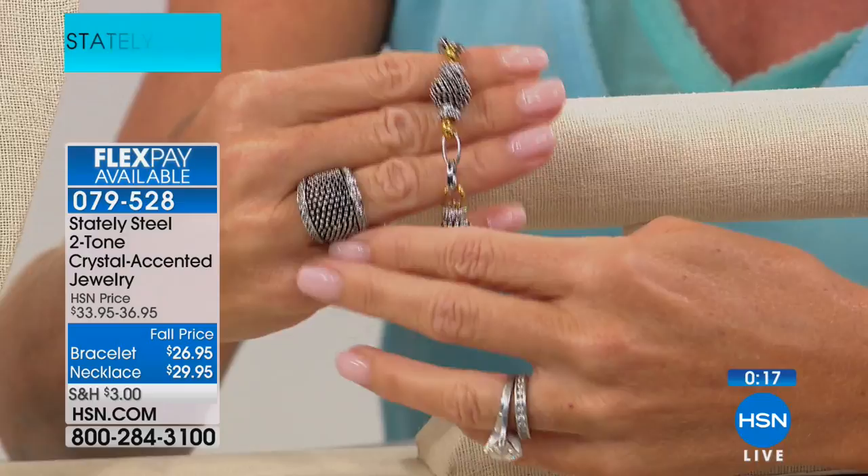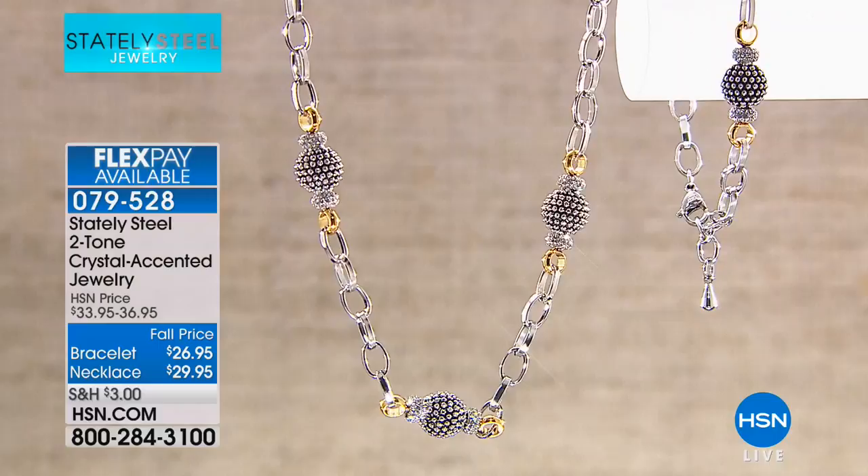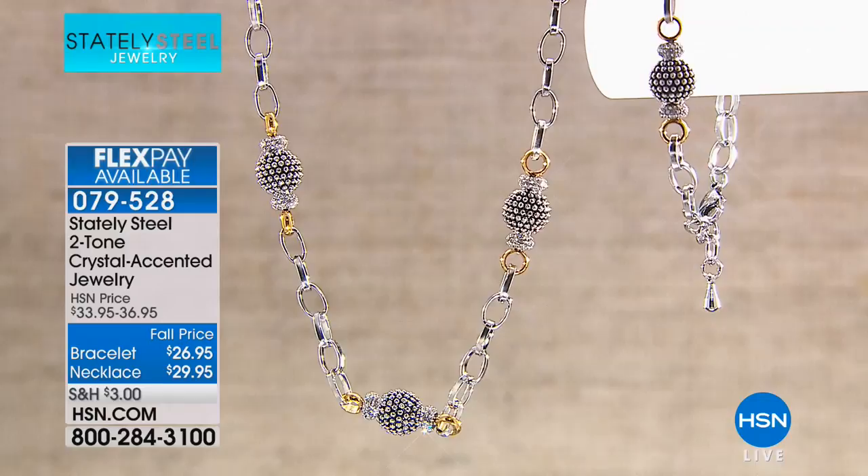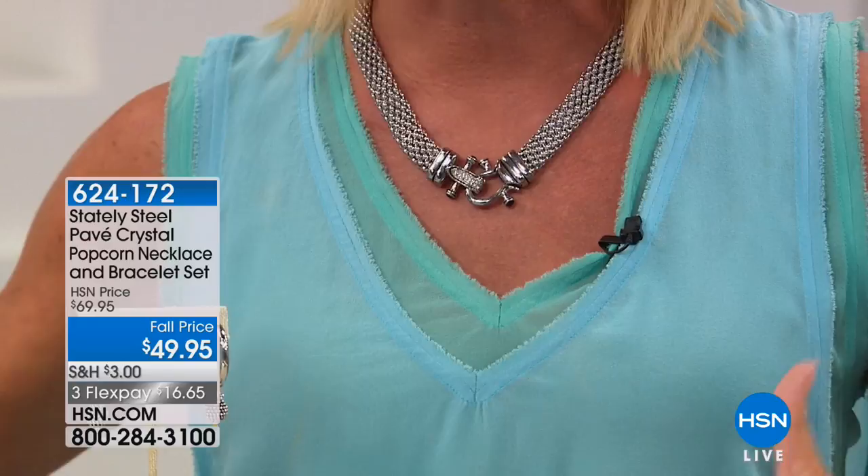When you look at a piece like this, as females this is the way we express ourselves — I want to look good but maybe I don't have the budget for it. With these fall price points you can't go wrong. Item number 079528 is for the brand new necklace and matching bracelet. We also have drop earrings, a hoop earring in that two-tone textured beaded design, and a matching ring that brings the whole ensemble together — dressy or casual.